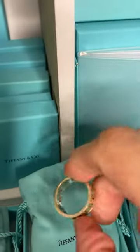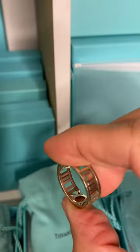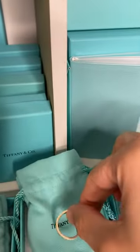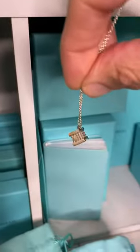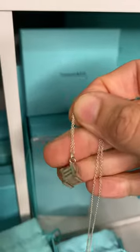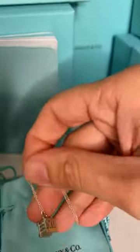I do have the Atlas collection here as well — I have the ring, it's the open Atlas ring in sterling silver. And the Atlas pendant as well. Really cute piece — I believe this one was just $125, which was not bad for a Tiffany piece.